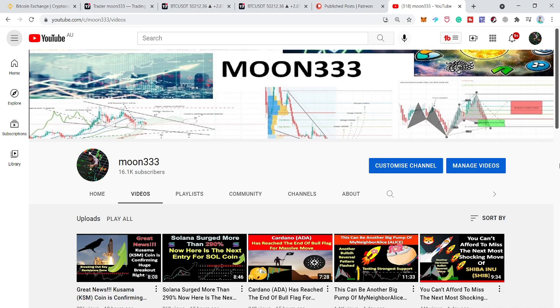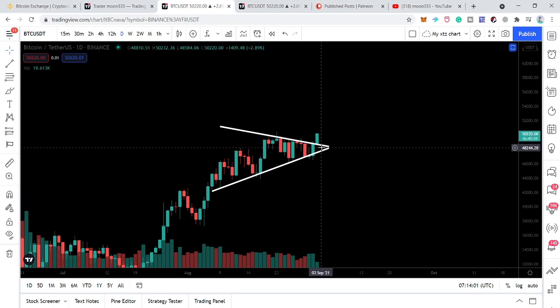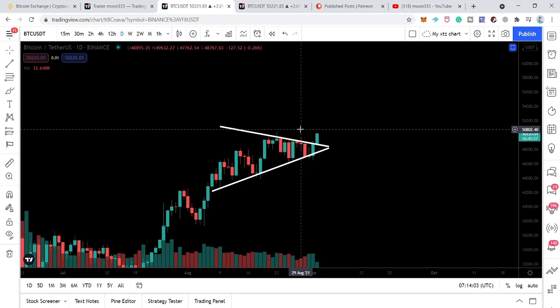Hey friends, this is Atif. Hope you're well and welcome to the new update on Bitcoin. Right now Bitcoin is breaking out the resistance of this symmetrical triangle that has been formed on the daily time frame chart. In today's video we will try to analyze whether this is a breakout or is it a fakeout.